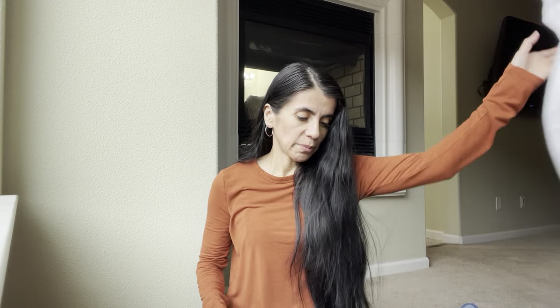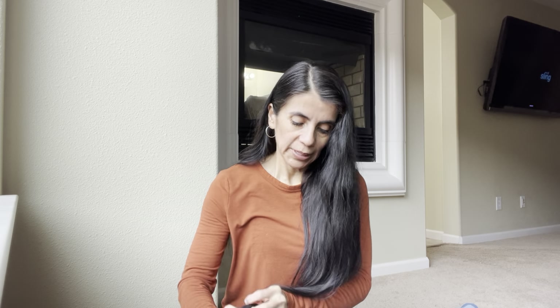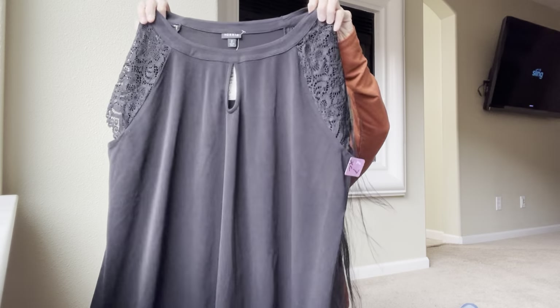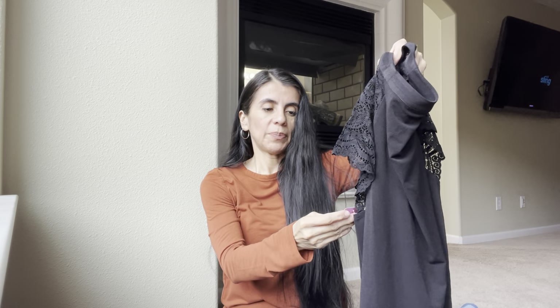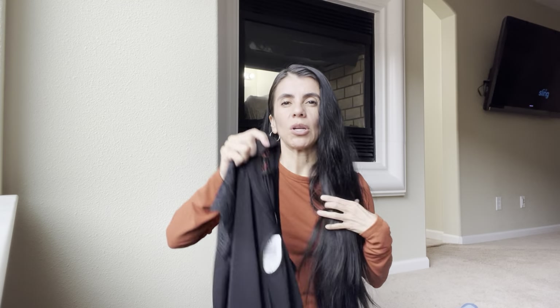Next is another Torrid piece. The MSRP is $49.99 and it was brand new with tags — had it not been new with tags I wouldn't have picked it up. This was $3.50. Since spring is coming this is a nice flowy lightweight shirt, so I don't think I'll have much trouble moving this one.